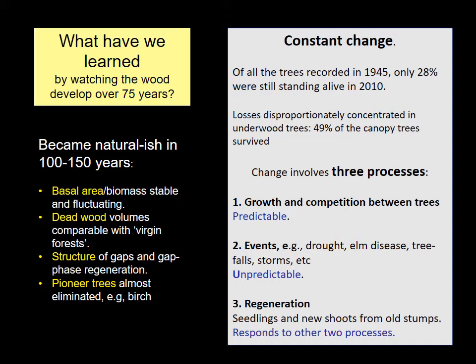Secondly, the wood is constantly changing. If Eustace Jones, who started it all, could come back now, he would find that three-quarters of the trees he recorded in 1945 are no longer there — dead and gone. Mostly those are the smaller trees, but the canopy trees have also thinned out and now perhaps 45 percent of those he recorded in the canopy in 1945 are no longer there.